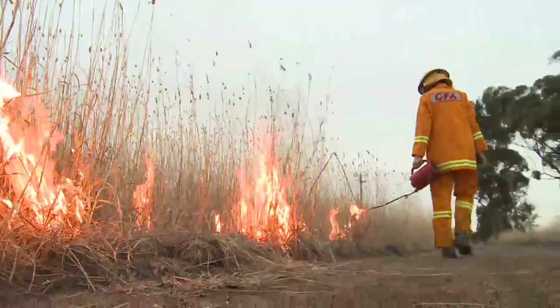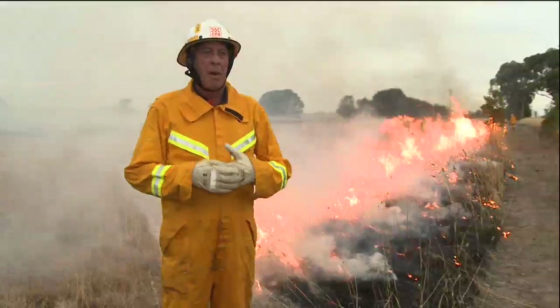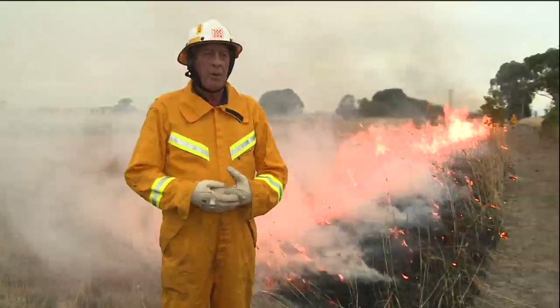This is a prescribed burn to reduce fuel loads. The reason why we do it is to help stop a fast running grass fire — it's somewhere that enables us to slow it down, hinder it, and stop.